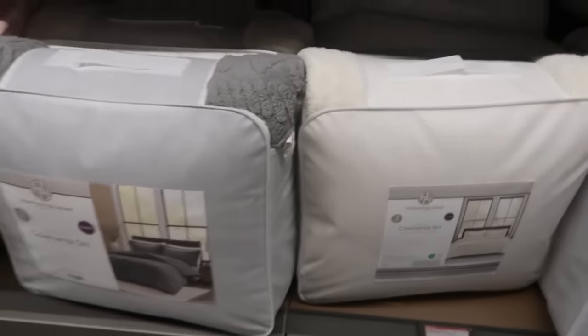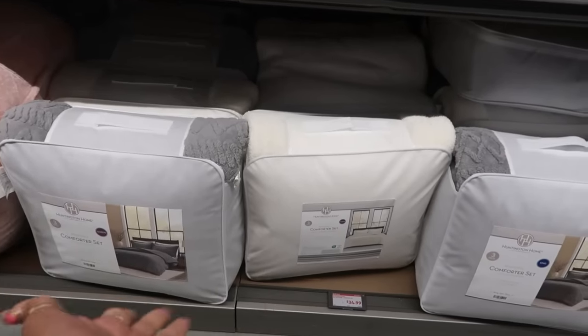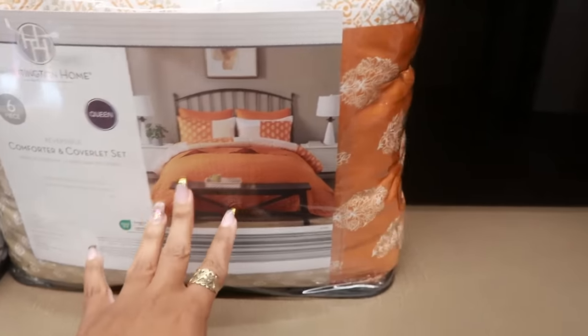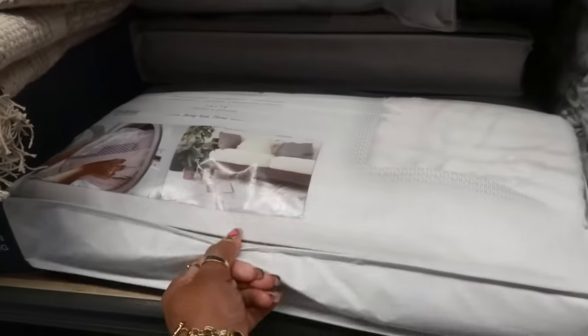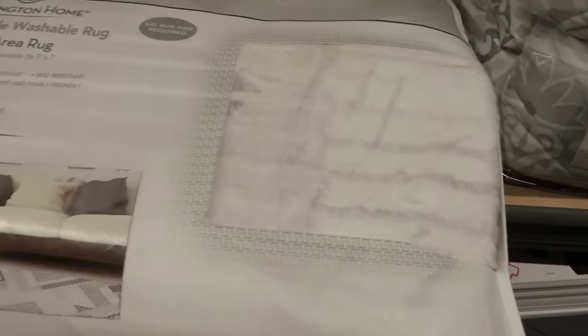I'm not sure if they had other colors because the other store didn't have them. There's a comforter and coverlet set for $40 — this is a queen — and a gray and white king six-piece, both at $40. There's also an incredible washable rug in this print for $50. They have a few of those, and I think that's it down this row.